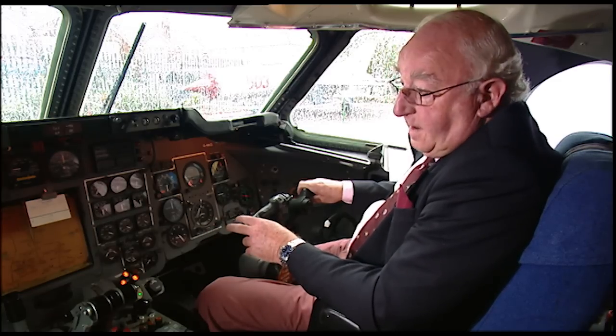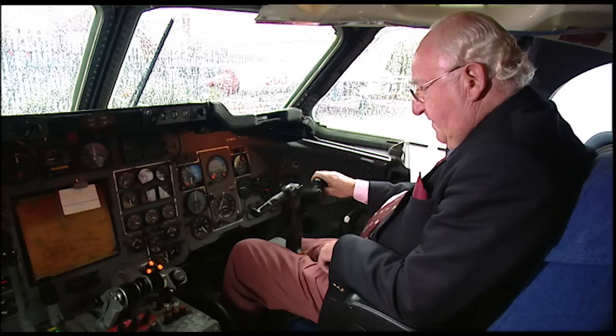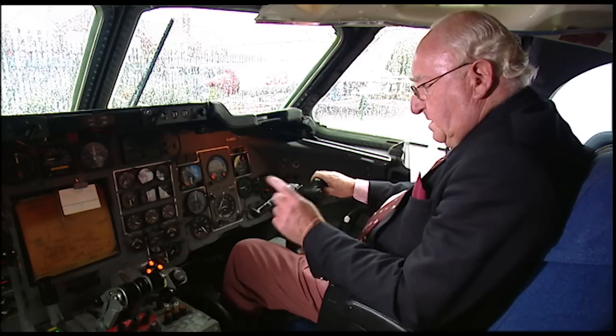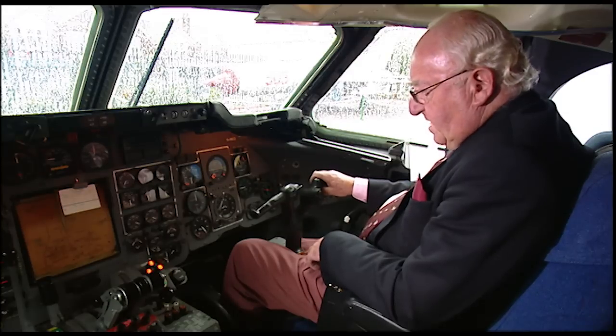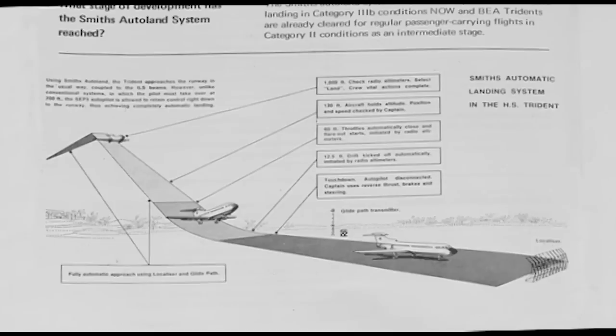Before that, nobody could land if the visibility was less than 600 metres and the cloud base below 200 feet. In the winter at Heathrow and many other airfields around Europe, it was often worse than that, and it was costing the airline a great deal of money to divert. But after the pioneering work done in this aeroplane, we could land in what they called Cat 3B conditions — making an approach with the sky obscured and visibility of just 75 metres — and nobody else could do that in the world.